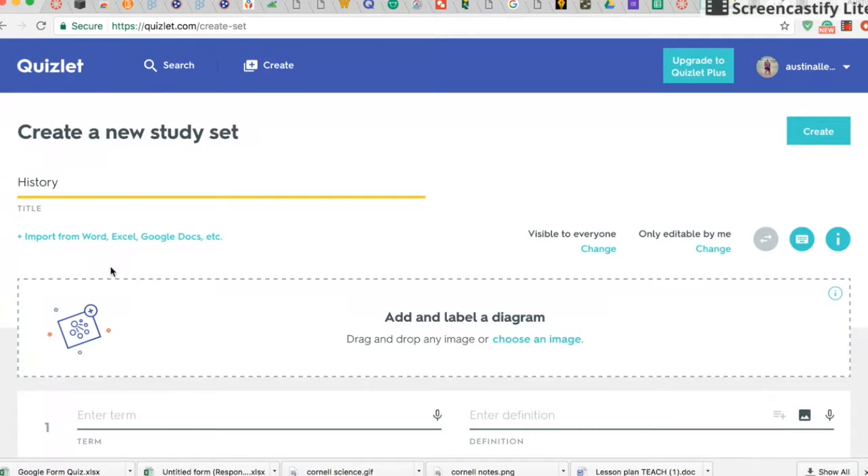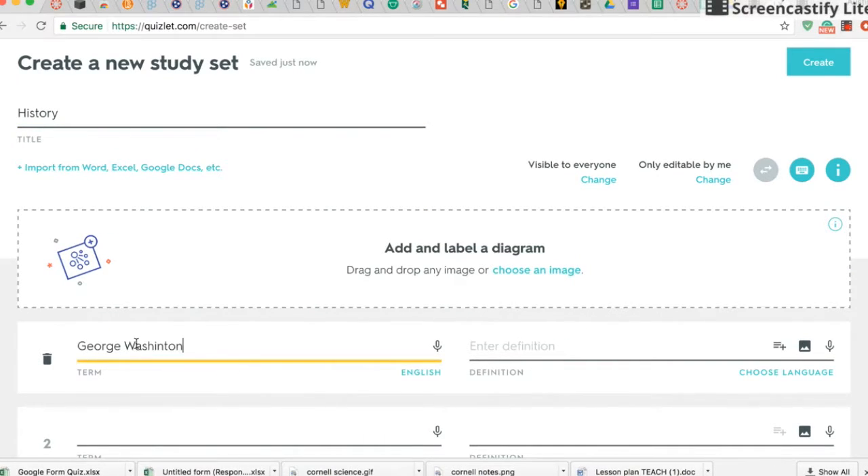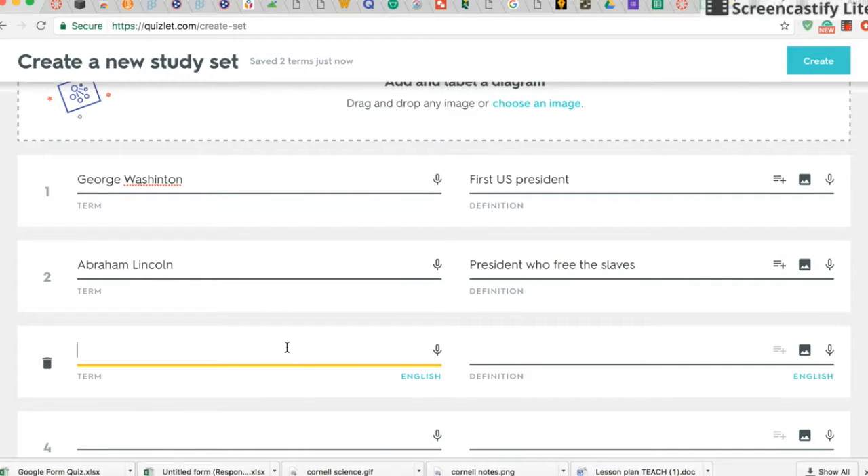Today I'm going to be talking about Quizlet, which is a free educational website that can be used to study any subject. Quizlet allows you to create study guides with multiple ways of studying the material, and it also allows you to test yourself over the material.